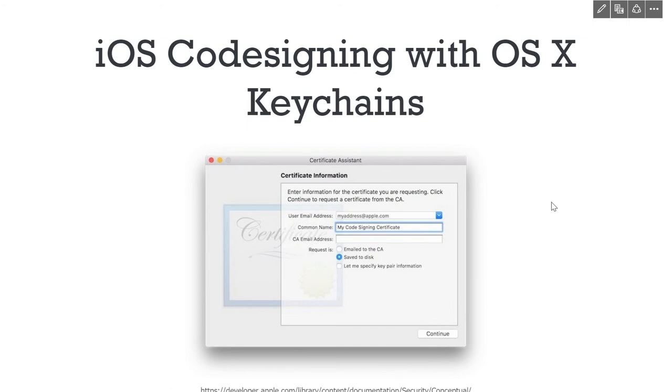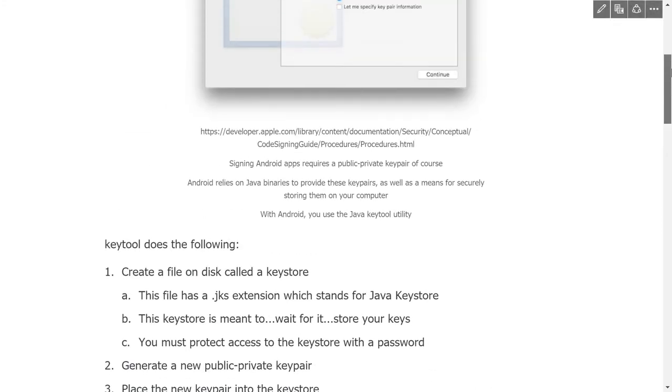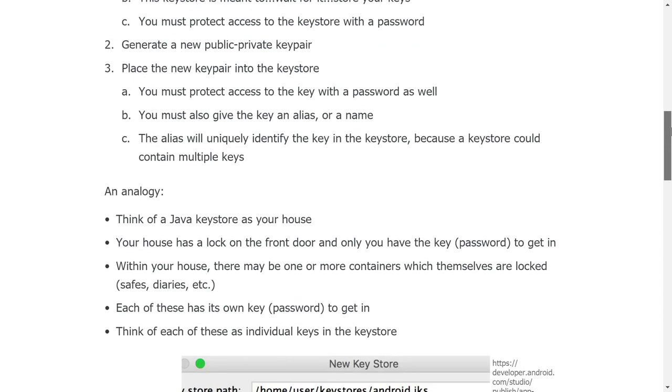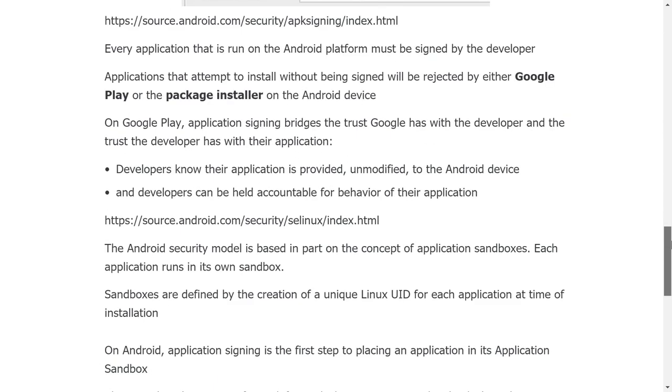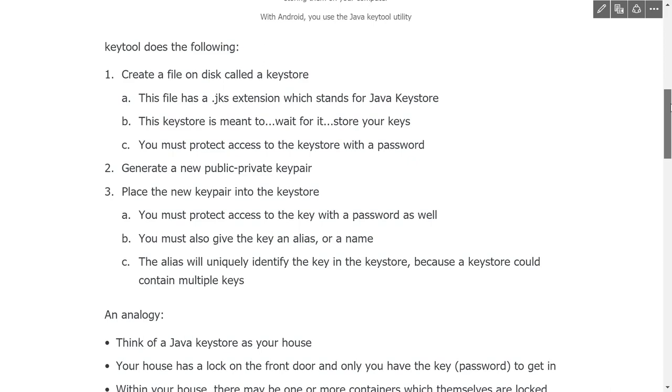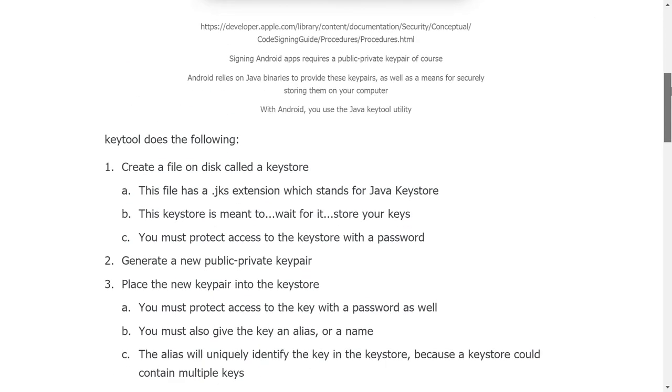Apple requires you to go to the certificate authority. To generate a certificate you have to request it — you go to Keychain Access and generate a certificate signing request. With Java, you have a keystore JKS file on disk: generate a new public-private key pair, put it into the key store. Think of the Java key store as your house — your house has a lock on the front door, and within your house there may be one or more containers which themselves are locked, like safes.